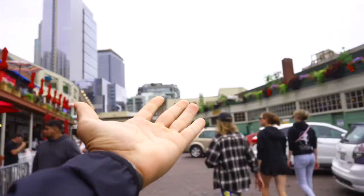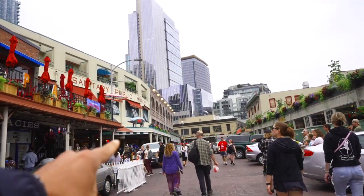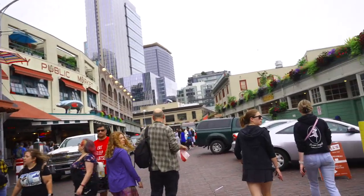All right, everyone. I'm here at the Pike Place Market. I'm going to do a little video on fruit at one of the fruit stands here. I think stone fruits are in season, so let's go find us some stone fruit right now.